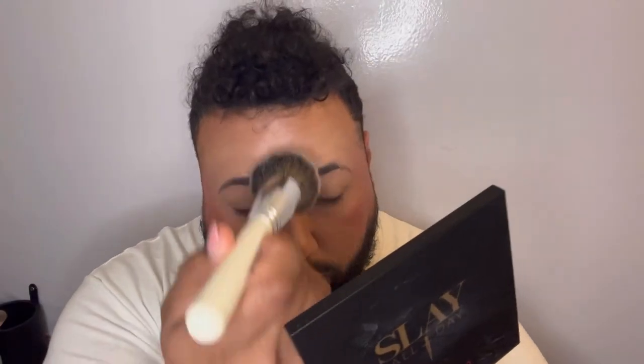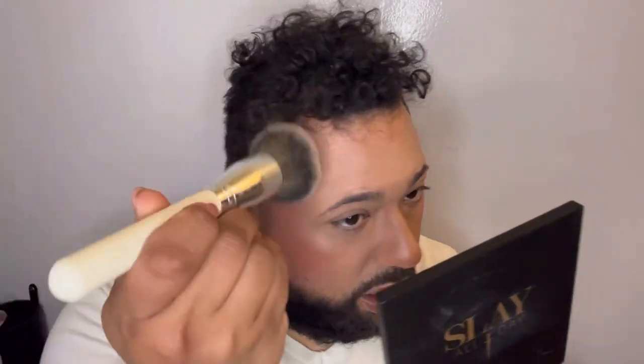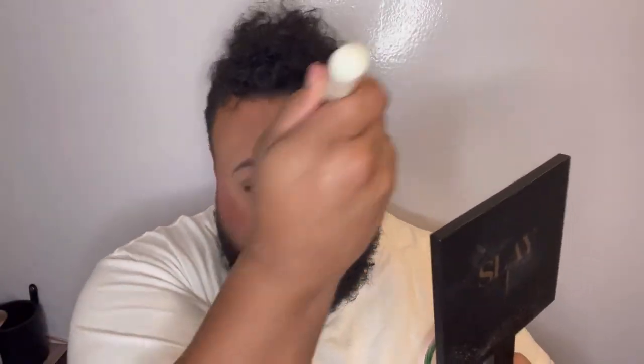Now going in with the all-over pressed powder using the JH01 brush, putting it all over the face. It's beautiful — a nice lip-from-within glow. On camera it still looks the same but in person it's beautiful. You can still see the highlighter underneath.